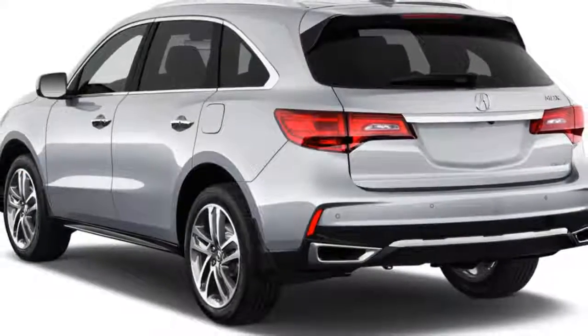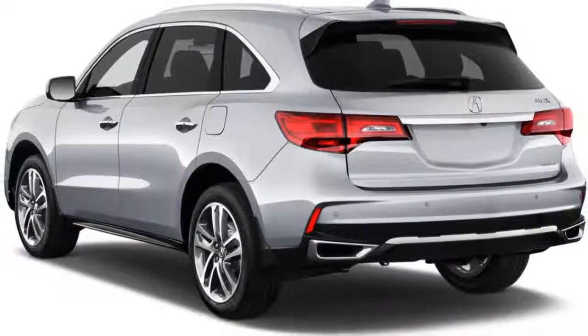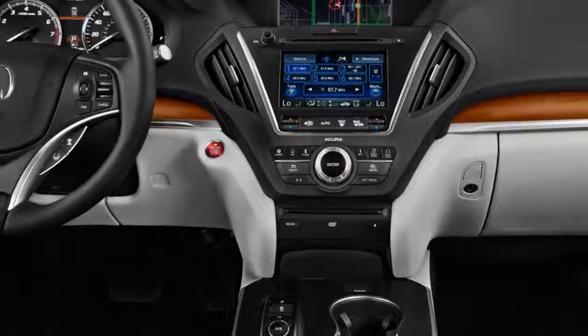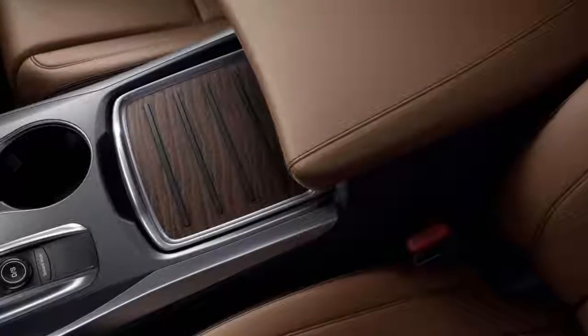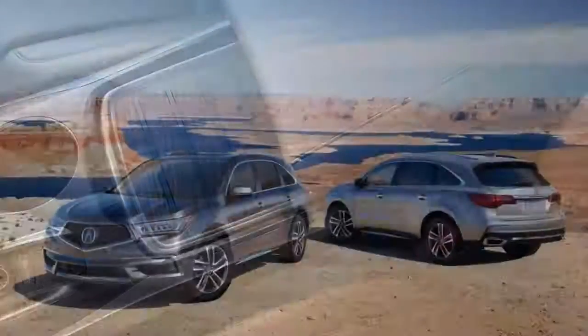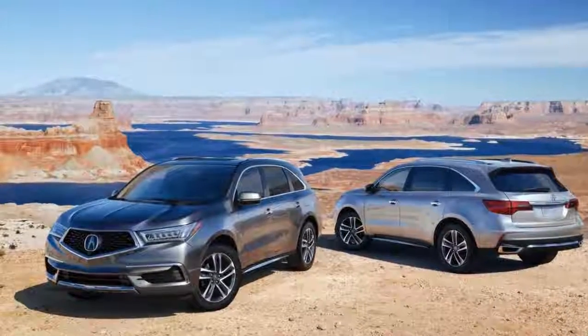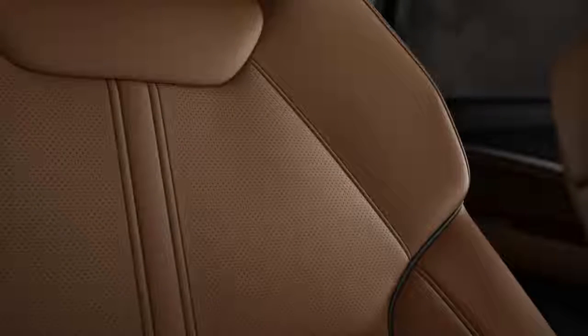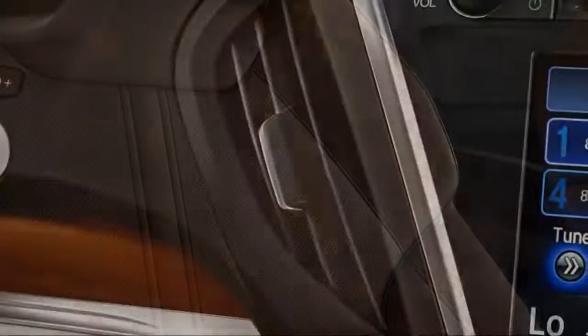The 2018 Acura MDX is a seven or eight seat crossover SUV that can't be missed for well-heeled families. It hits in all the right places: superlative safety, standout comfort, and a relatively fuel-efficient hybrid model offered at a tempting price. Its overall rating of 7.5 on our scale reflects its nearly perfect safety scorecard and three rows of seating suitable for adults.